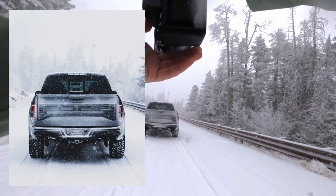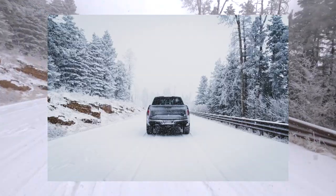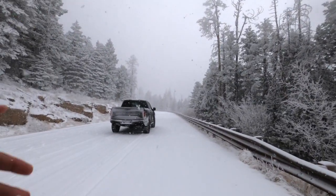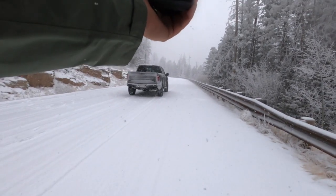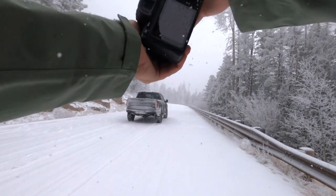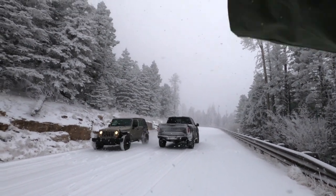Yeah, the M4 would have had a real tough time with all this. If you all watched my video about why I sold the M4 and bought the Raptor, this is a very good example as to why — you can't do this kind of stuff in an M4. I have some passersby, some Jeeps.